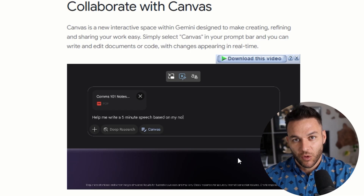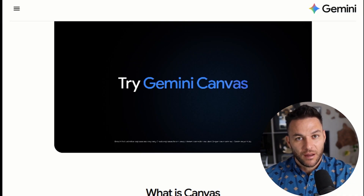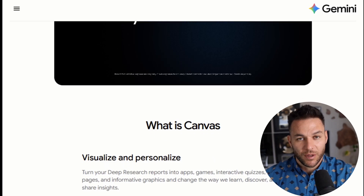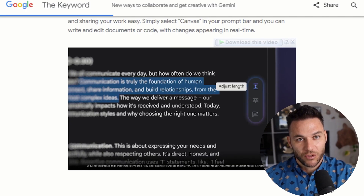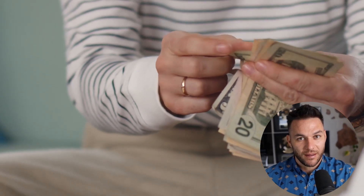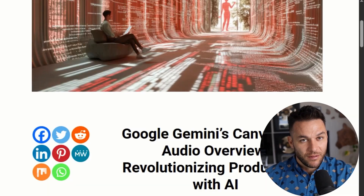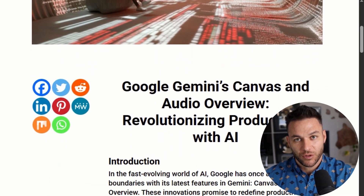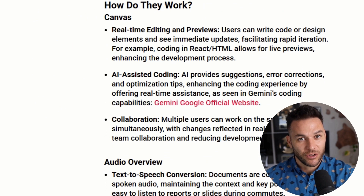Here's what really matters for people trying to make money with this — you can offer pitch deck creation as a service. Local businesses need pitch decks for investors, for partnerships, for big client presentations. Most don't have time to make them and don't want to spend thousands on a design agency. You come in with Gemini Canvas and deliver professional pitch decks in a fraction of the time for a fraction of the cost. You could easily charge $1,500 to $3,000 for a custom pitch deck that takes you a few hours to create. You finish the deck in Canvas, export it to Google Docs for final review, then export as PDF or PowerPoint for their actual presentation.